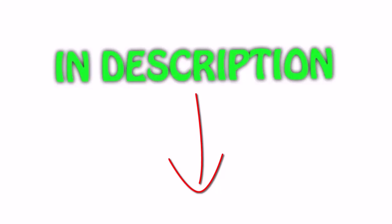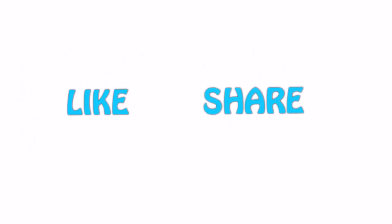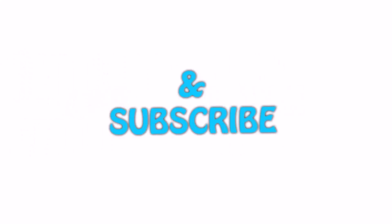All the links are in the description — you can check them out for the latest price. Thank you for watching. If you like this video, please hit the like button below, share it with your friends, and be sure to subscribe.